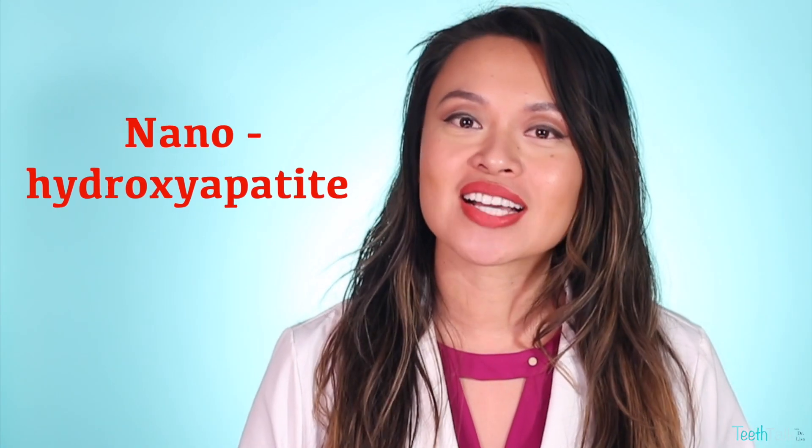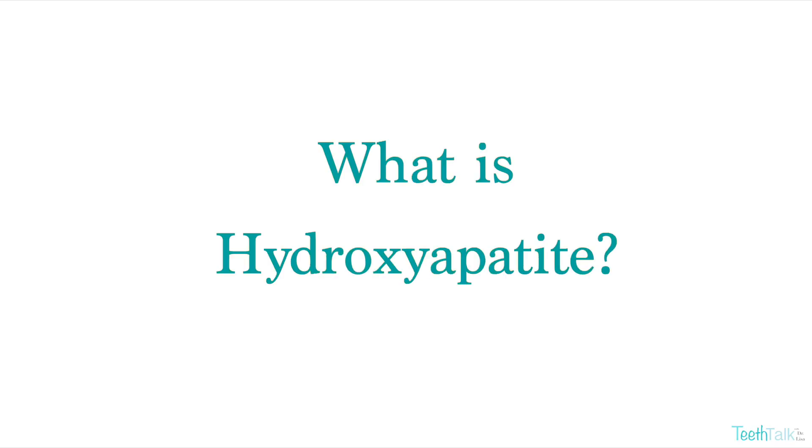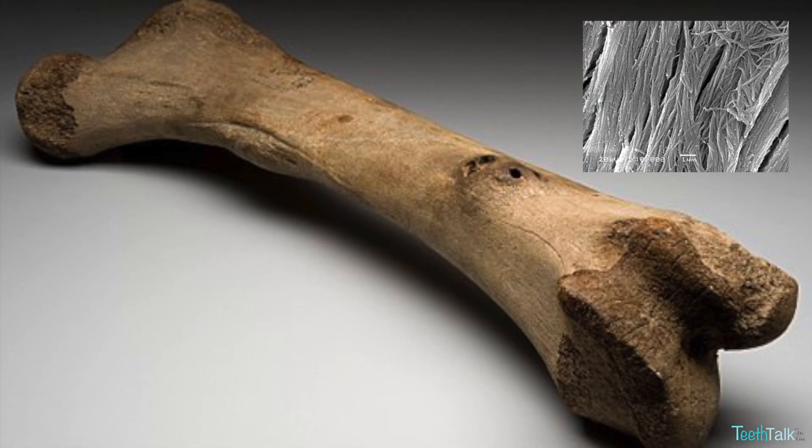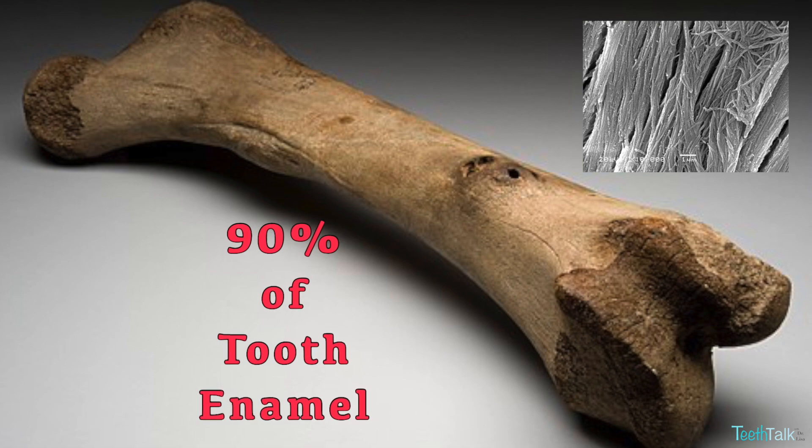However, there is a new superstar that's getting a lot of attention in the US: nano hydroxyapatite. It strengthens your teeth by remineralizing the outer layer and increasing the micro hardness of it. The difference is, hydroxyapatite is already found in the composition of your teeth and bones. In fact, it's the substance that composes 60% of your bone structure and 90% of your tooth enamel already.